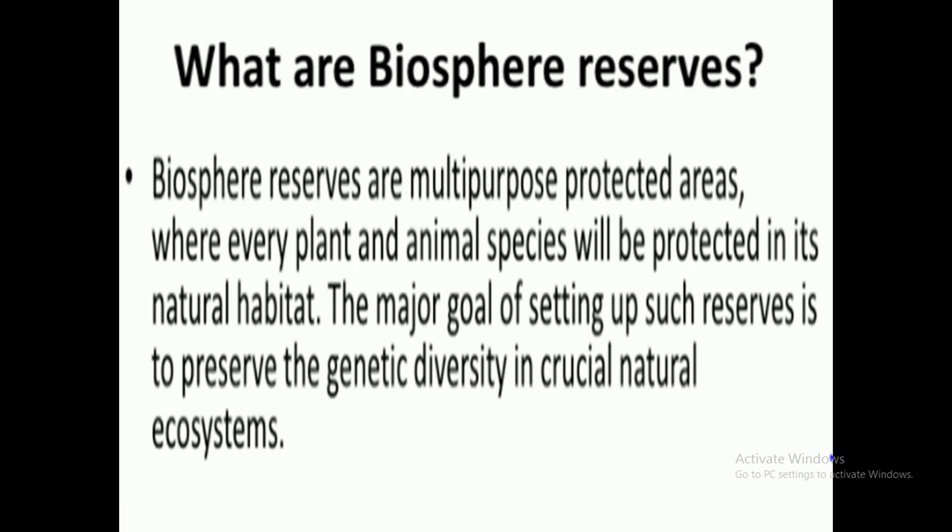We will start with the steps taken by our government to protect the flora and fauna. The major step taken by the government is the Biosphere Reserves.